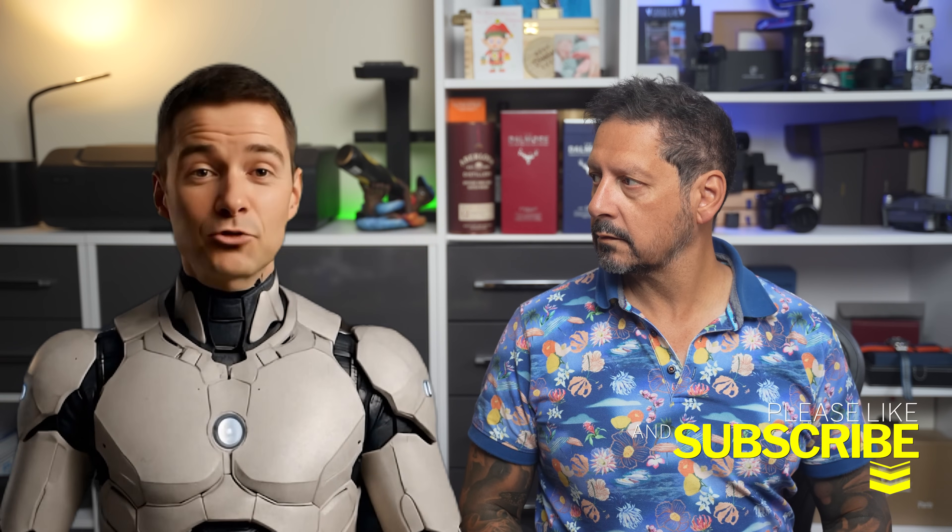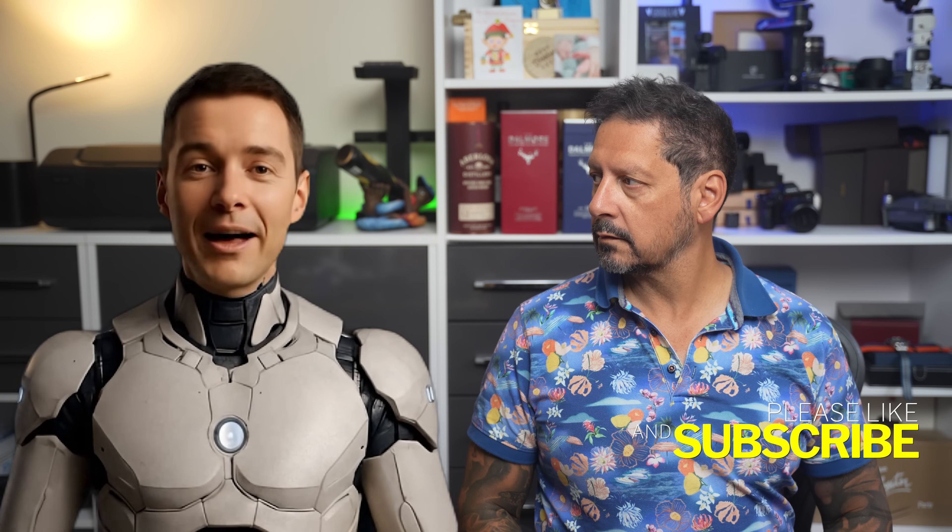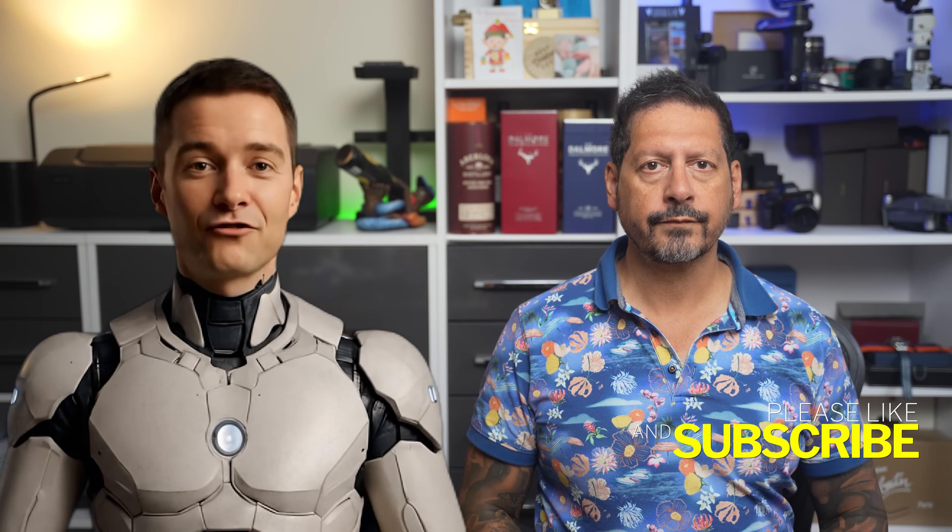What's up YouTube, Dave here with Seen Through a Lens — thanks for stopping by the channel. We make lifestyle videos and all things tech, so if that's your kind of thing, please consider subscribing and clicking the bell icon so you can be notified of new videos.